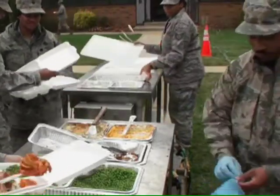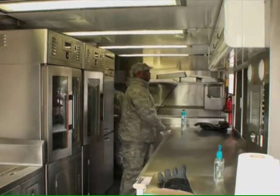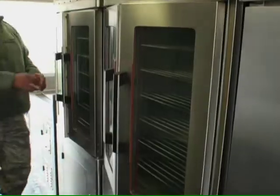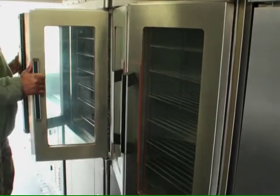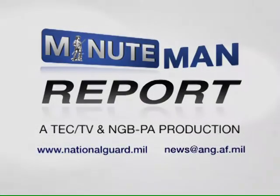The kitchen can fit in a C-130 Hercules aircraft for easy transport and is powered completely by diesel fuel, which is the most common fuel available during contingency operations. And that's your Minuteman Report. For this and more Guard stories, visit NationalGuard.mil.